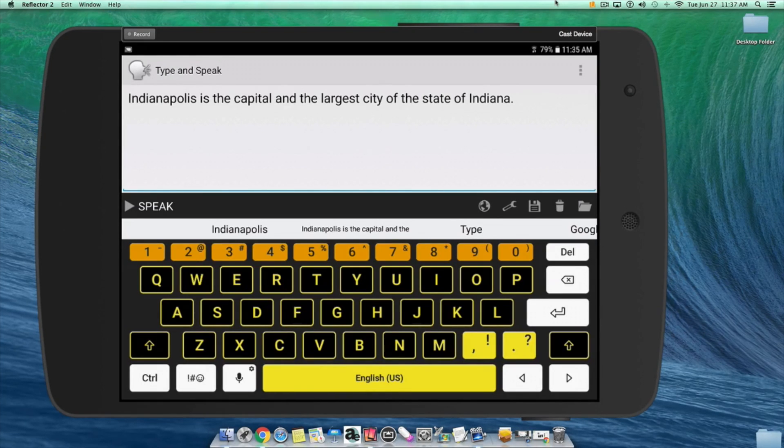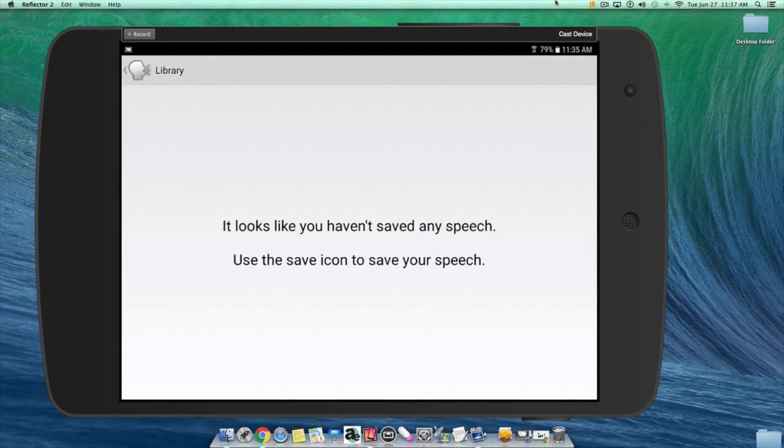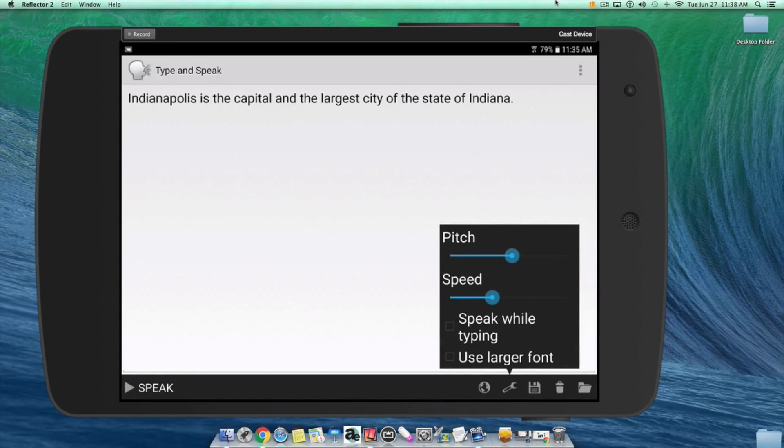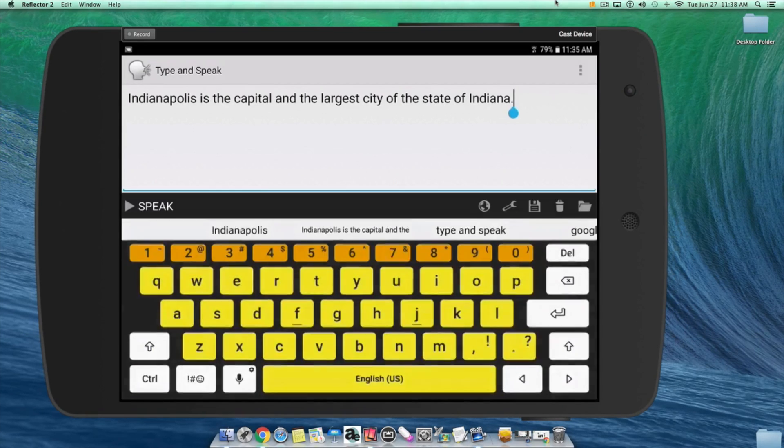You can also turn on the Speak While Typing feature to make it speak word by word when you're typing. How to turn it on? Just go to the properties button on the right in the middle of the screen. I hit the wrong button so let me go back again — on the right, the second button from the left, right next to the globe. You tap on it and then you'll find the option Speak While Typing and check the box.